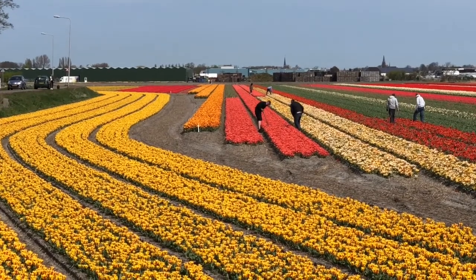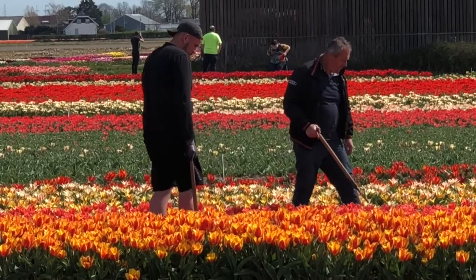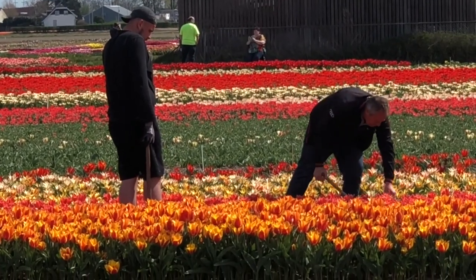Farmers check the tulip fields and take the bad ones out. This way, you as a buyer always get the best quality tulip bulbs.